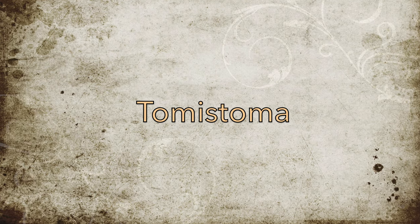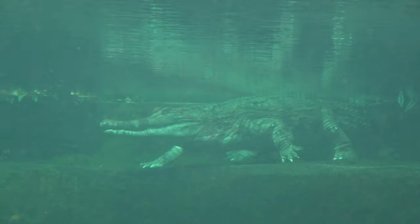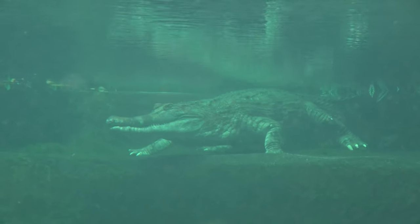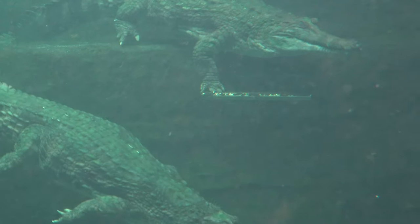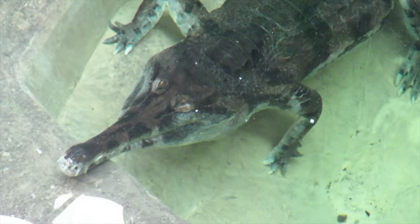Tomistomas, also known as False Gharials or Sunda Gharials, can only be found in two UK collections, which are Chester Zoo and Crocodiles of the World. Two females live at Chester, and a male and a female live at Crocodiles of the World.